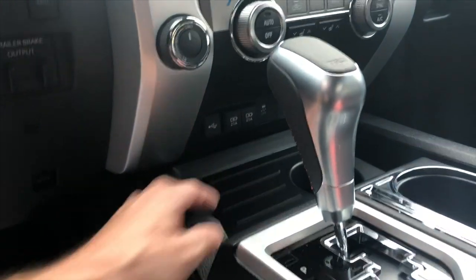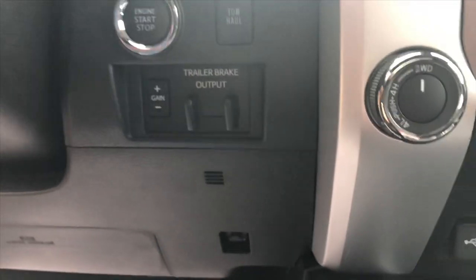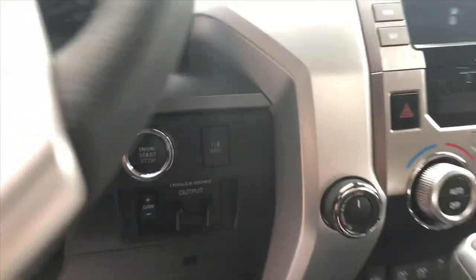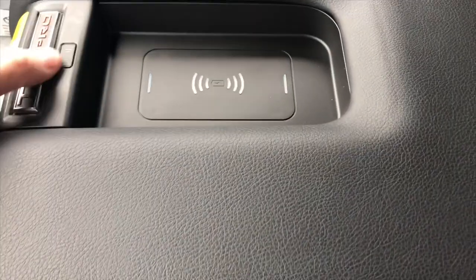I still would add rear USB ports. Push button start, just like the 4Runner. It also has the tow haul and trailer brake controls, and it has wireless charging.